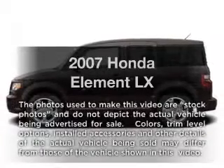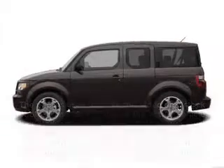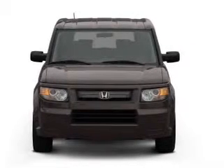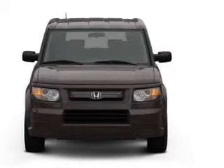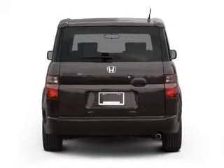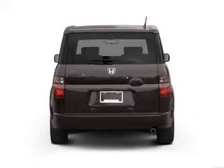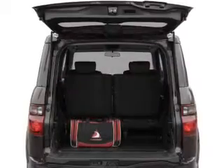Introducing the 2007 Honda Element. If you're looking for an automobile with great attributes, look no further. With an efficient four-cylinder engine, the powertrain includes four-wheel drive that responds smoothly to its five-speed automatic transmission. The anti-lock braking system will help deliver you safely to your destination.